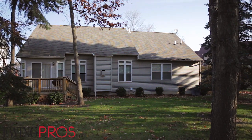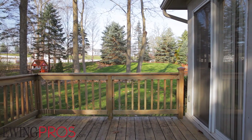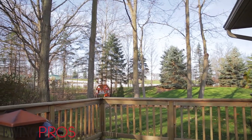Sitting on a lovely lot with tall shady trees and room to run and stretch out, you'll never be far from enjoying all the great outdoor activities that surround you here. And when you're ready for a bit of R&R, come home and relax on the attached rear deck and enjoy a meal outside with friends and family.